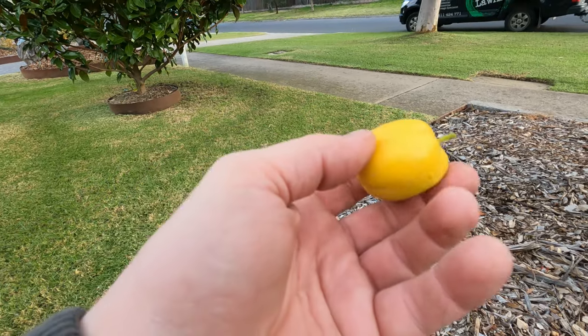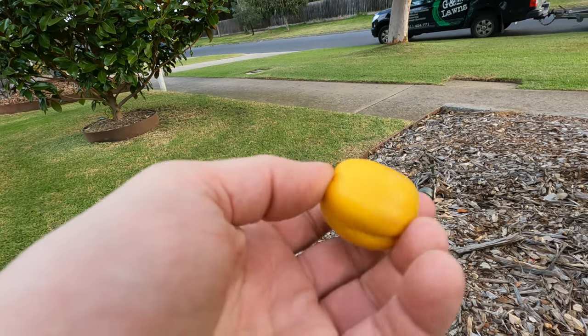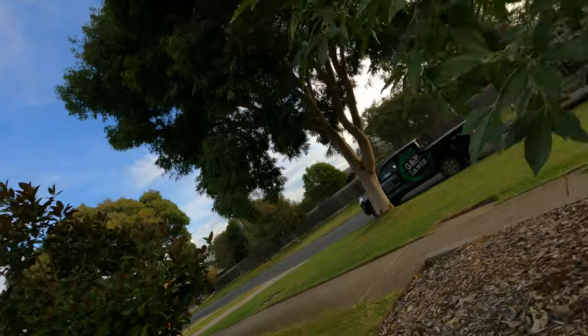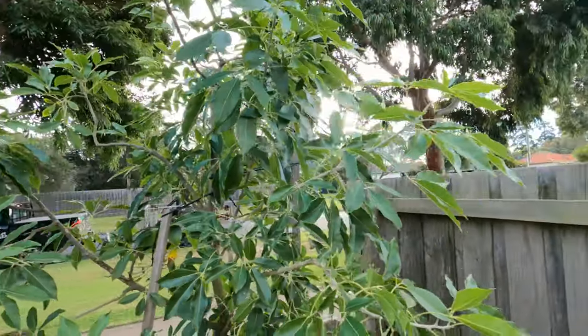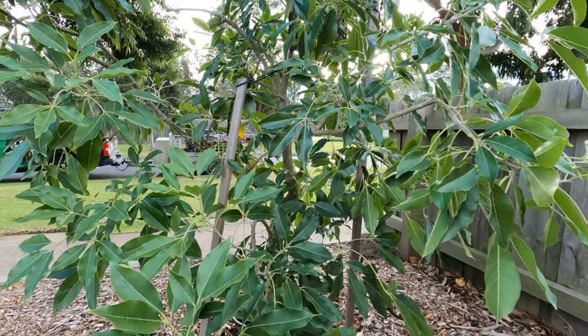I've already eaten some white sapote — they're beautiful. This one here might be ready — it's fallen off. See how soft that is? I don't think it's quite ready; it needs to go inside and ripen a bit, but I'm going to taste it anyway. Hmm — creamy, sweet. Not quite ready, normally a little bit juicier than this, but yum. Highly recommend white sapote — tastes beautiful. No frost damage there; in fact it's gotten healthier and healthier the longer it's been in the ground.